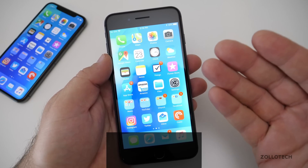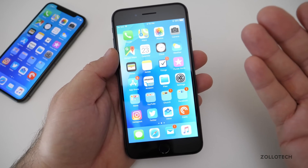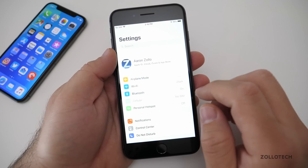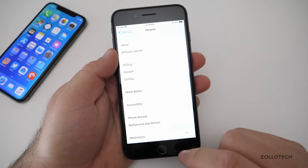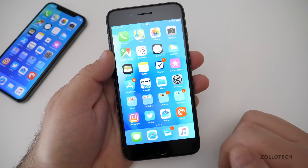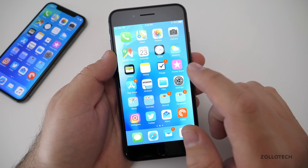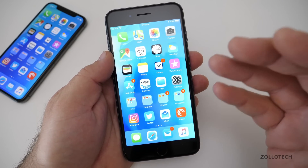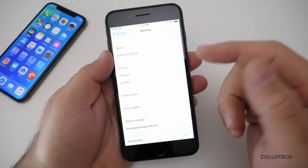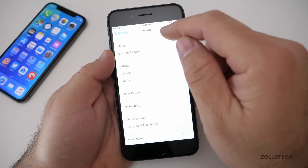If you installed from the public version, that's pretty straightforward — go to Settings, then General, then Software Update, and you'll have it. You can also do it through iTunes, but it makes no difference. Now this particular version doesn't have a whole lot new in it, but let's first take a look at the build number — it's the same as beta 7.